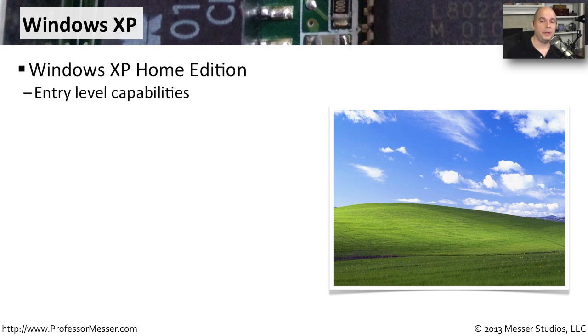If you're running Windows XP in your home, you're probably using the edition called Windows XP Home Edition. It's a version that was created specifically for home use and it did not have a lot of the more advanced capabilities that were required for running a Windows operating system in a business environment.